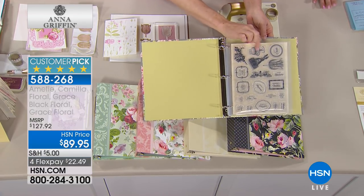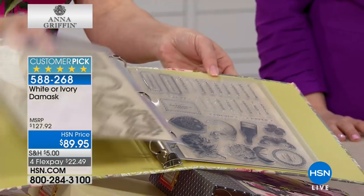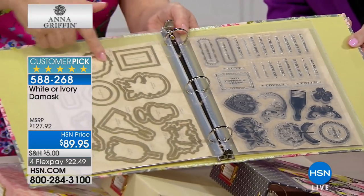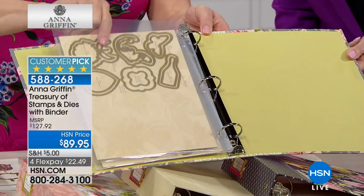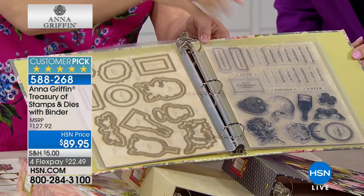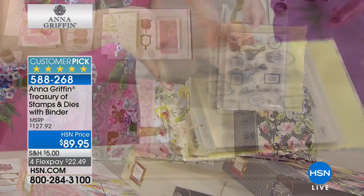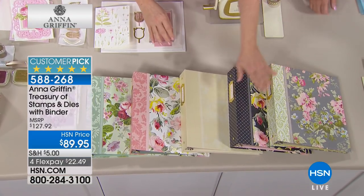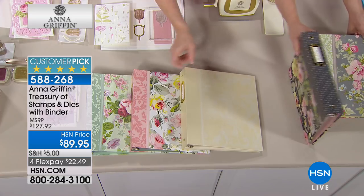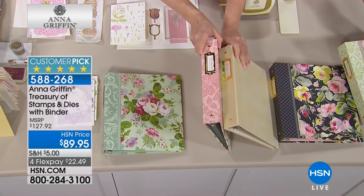Each binder comes organized — you put your stamps in the front and your dies on the magnetic sheet in the back. It shows you where to put items back after use, and there's room for more. Colors include Camilla, Grace with a black background, ivory damask, Grace with a white background, and Amelie with turquoise — you're just choosing your pattern.